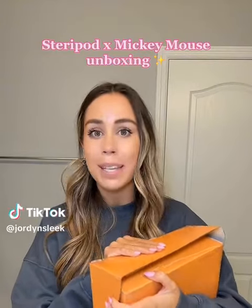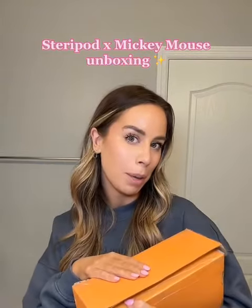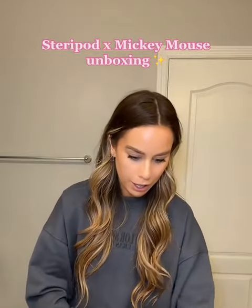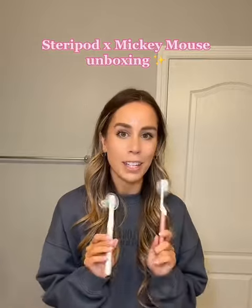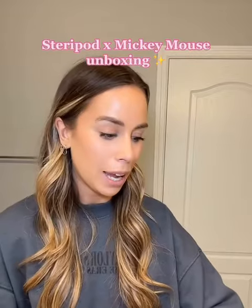I love when brands do Disney collabs, especially when they reach out to me and want to send it. So let's open this PR box. I'm actually already a huge fan of Steropod. CJ and I use them every day on our toothbrushes, so when they reached out that they were doing a Disney collab, I was so excited.